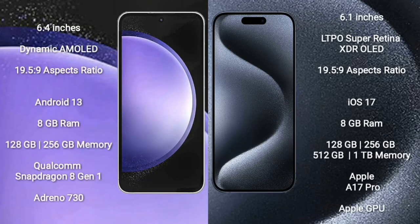Samsung Galaxy S23 FE comes with a 6.4-inch Dynamic AMOLED Display. iPhone 15 Pro features a 6.1-inch LTPO Super Retina XDR OLED Display. Samsung Galaxy S23 FE runs on the Android 13 operating system.